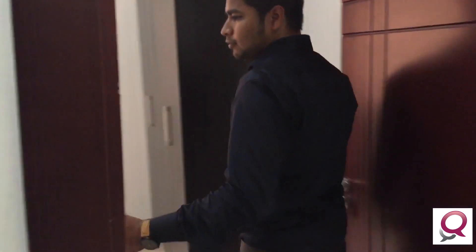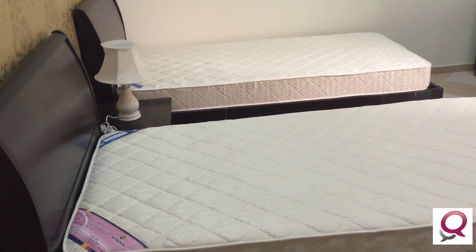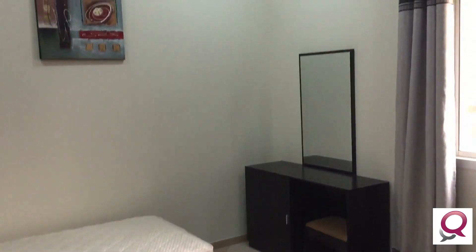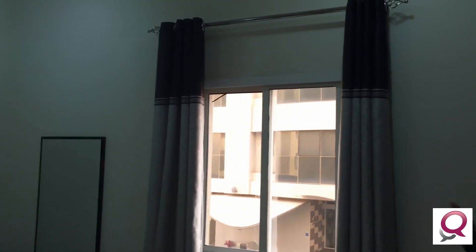Here we are going to the bedrooms. This is one of the bedrooms. The two-bedroom standard comes with two single beds and one master. These two singles can be used for children or guests. It has a single bed, a dressing table, separate curtains.